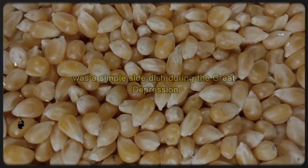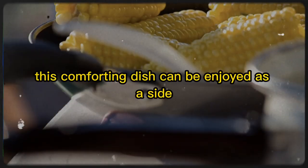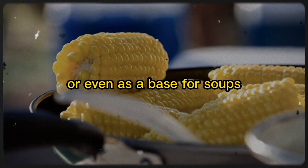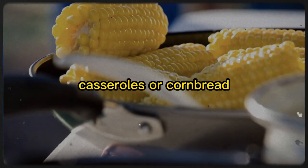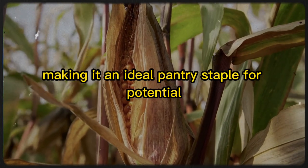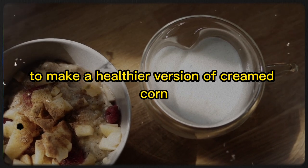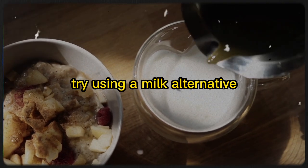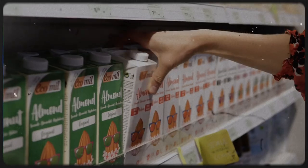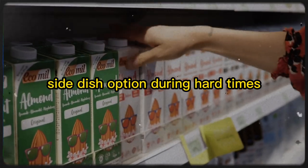12. Creamed Corn. Creamed corn was a simple side dish during the Great Depression made by cooking corn in milk and butter. This comforting dish can be enjoyed as a side or even as a base for soups, casseroles, or cornbread. Canned creamed corn is a shelf-stable item with a long expiration date, making it an ideal pantry staple for potential food shortages. To make a healthier version, try using a milk alternative or reduced-fat milk and limit the amount of butter or oil.